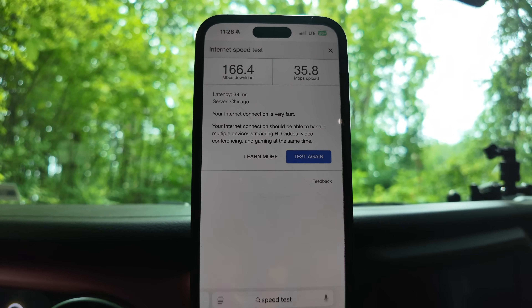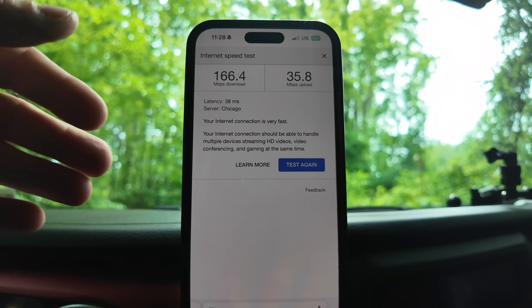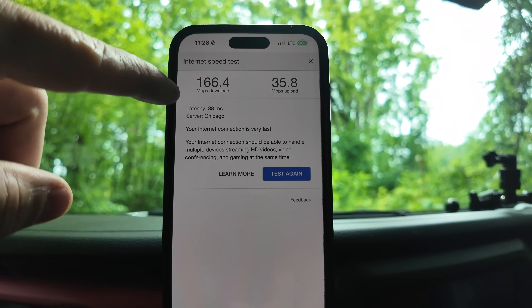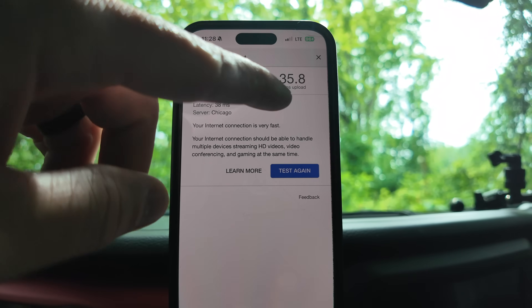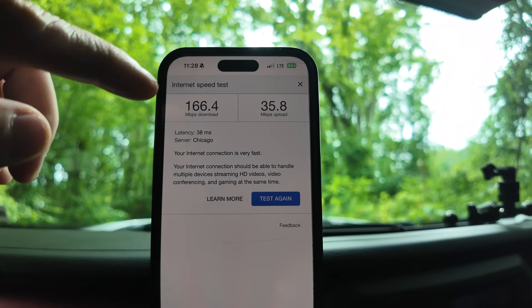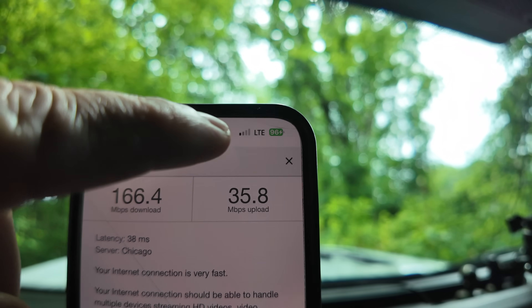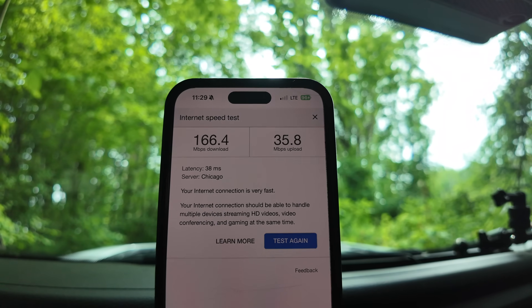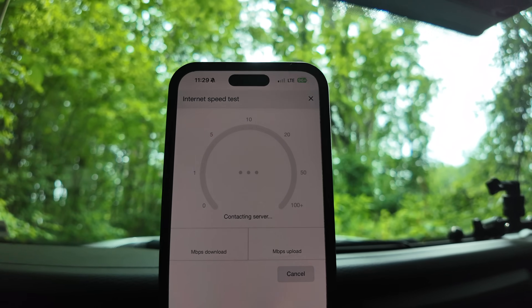Now we're in the vehicle with my cell phone right in front of us. I did do a test at home — while at home I had 5G service, about four out of five bars, and the download speed was 166 megabytes with 35 upload. Now we're out in the middle of the woods with no 5G, just LTE bouncing between one and two bars. Let's hit test — this is with nothing hooked up, just the cell phone itself.